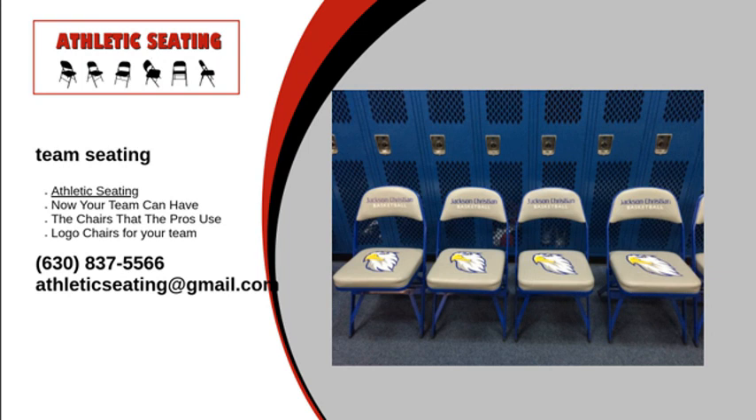For more information on any of these products, visit our website or give us a call at 1-630-837-5566. We will answer any questions you may have.